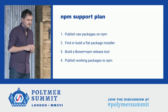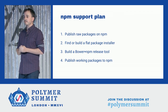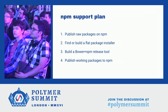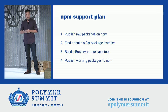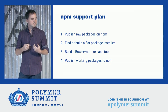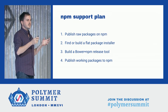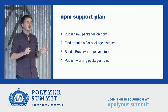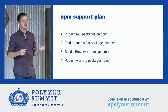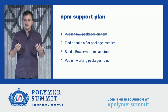NPM support turns out to be much harder than it seems at first. While we haven't solved this issue yet, I don't want to get your hopes up — we're not going to announce NPM support right now. But we did come up with a plan. The first thing we want to do is publish raw packages to NPM, generating package.json files from our bower.json. We knew there would be some problems, especially because NPM installs things in a possibly nested structure, and that's difficult for us. So the next step is to find or build a flat package installer. Then we need to build a Bower-plus-NPM release tool that smooths out differences between Bower and NPM packages and actually installs and tests our packages from both to make sure we push working packages to both repositories.